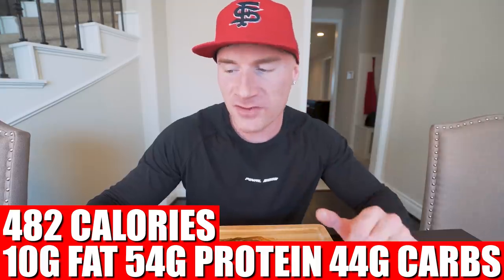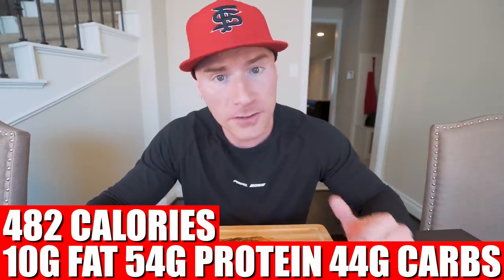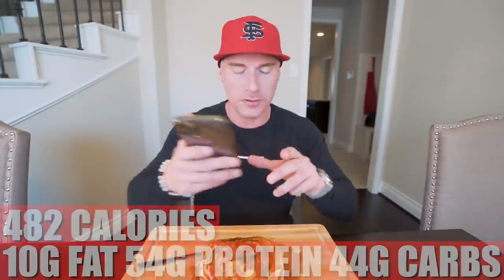In this entire stack of pancakes, everything you see here is only 482 calories, 10 grams of fat, 54 grams of protein, 44 grams of carbs, and 10 grams of fiber. For me this breakfast is perfect — I'm trying to hit 200 grams of protein a day around 2,300 calories. If you want a lower calorie version, divide the ingredients by two and divide the macros by two, or make the whole recipe and save half for a second meal. Hit your protein goal and your calorie goal every single day and you're going to see results no matter what.